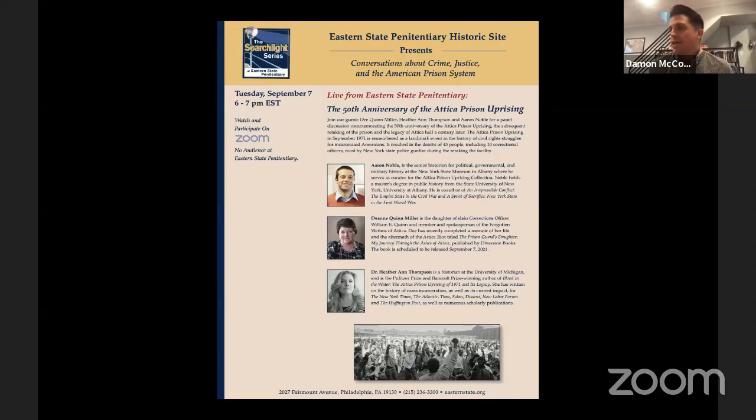Deanne Quinn Miller is the daughter of slain corrections officer William E. Quinn and member and spokesperson of the Forgotten Victims of Attica. Dee has recently completed a memoir titled The Prison Guard's Daughter: My Journey Through the Ashes of Attica, published by Diversion Books, which is scheduled to be released today.